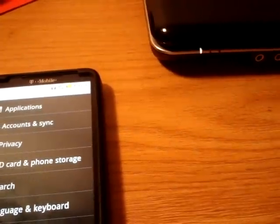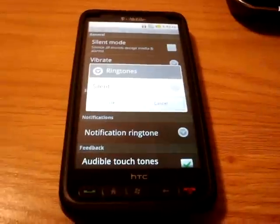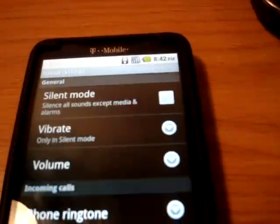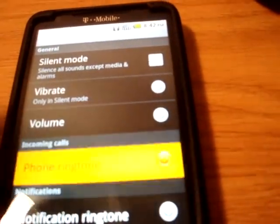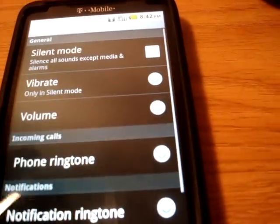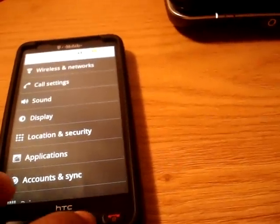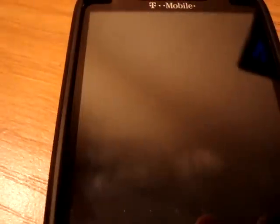I don't have ringtones on here — that's the one thing I don't really have working. Going to ringtones, it says silent only. So I guess that's the one thing I have to work out. But other than that, you could use this phone on a daily basis. It was at 77% before — it says 79% now, so yes, the phone charges just fine.